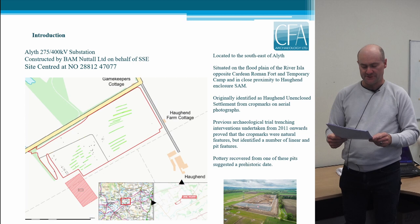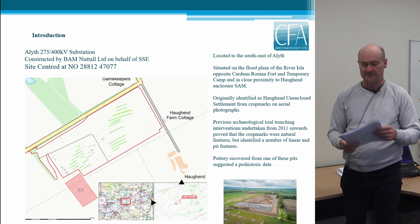The enclosure was identified from aerial photographs and has never been excavated, but is thought to be prehistoric in date. The substation site itself is recorded as being the location of Hochend Unenclosed Settlement. This potential settlement was identified from aerial photographs showing a series of large circular crop marks, which were investigated by CFA back in 2011 when a trial trench evaluation was undertaken. It was found that these were actually natural hollows filled with dark silty soil deposits. The trial trenching did however identify a number of pits and linear features, with a sherd of pottery suggesting a prehistoric date. Further interventions by GARD in 2014 and 2020 confirmed the archaeological potential of this area.